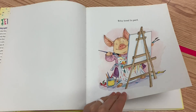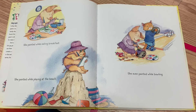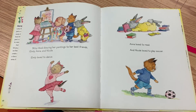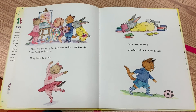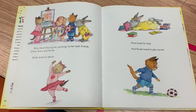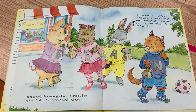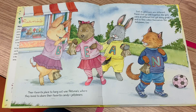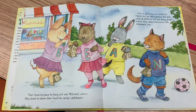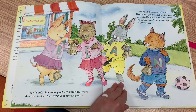Bitsy loved to paint. She painted while eating breakfast, while playing at the beach, and she even painted while bowling. Bitsy liked showing her paintings to her best friends Emily, Anna, and Nicole. Emily loved to dance, Anna loved to read, and Nicole loved to play soccer. Their favorite place to hang out was Petunia's, where they loved to share their favorite candy, jelly beans. Just as jelly beans are different flavors but go well together, the girls were all different but got along great, and so they called themselves the Jelly Beans too.